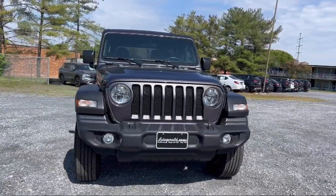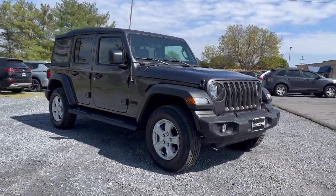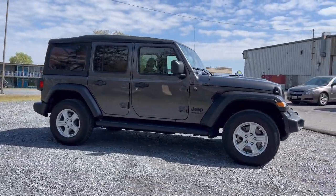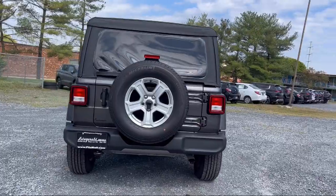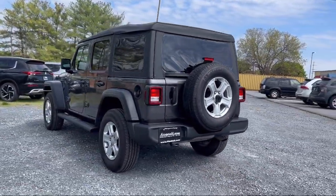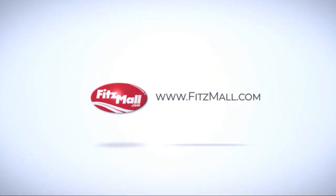It comes equipped with Trailer Stability Control, Rear View Camera System, Exterior Entry Lights, Approach Lamps, Tow Hooks, Smartphone Integration, Apple CarPlay, Privacy Glass, Ventilated Disc Front Brakes, Multifunction Steering Wheel Controls, Steering Wheel Mounted Cruise Control, Power Side Mirror Adjustments. And it has less than 25,000 miles on the odometer.